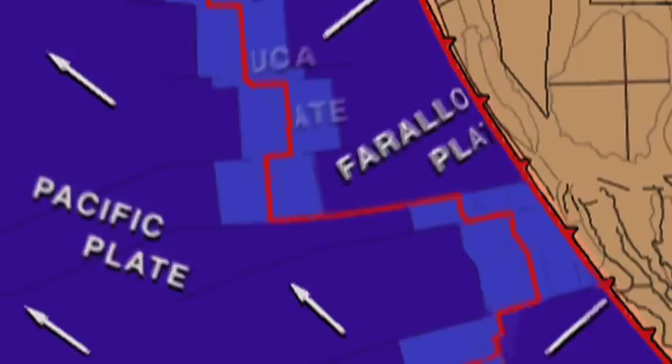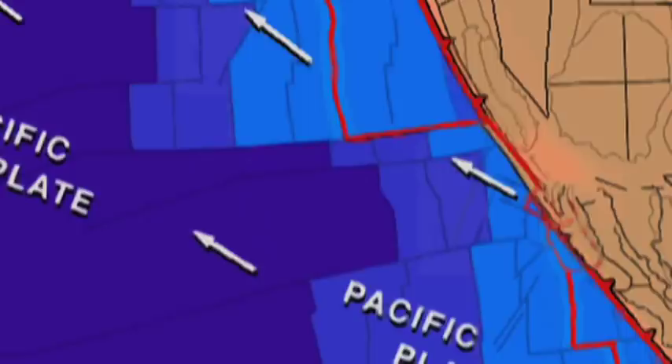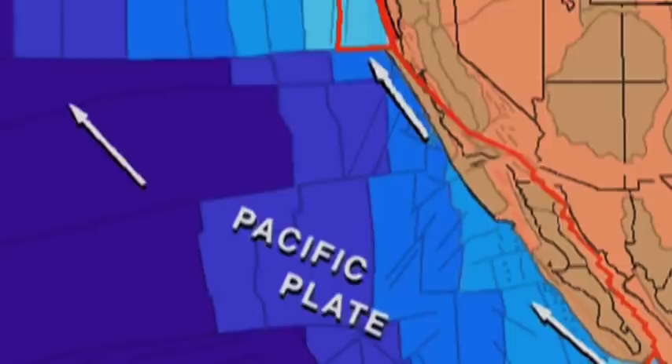That enables us to not only see how tectonic plates are moving, but we can also measure the deformation along the edge of the North American continent, as is happening today along the San Andreas Fault.